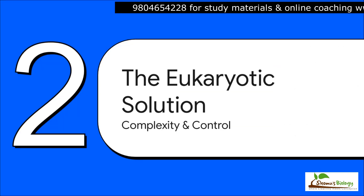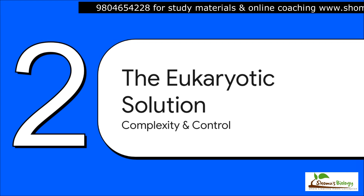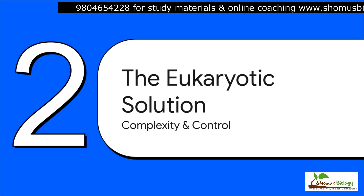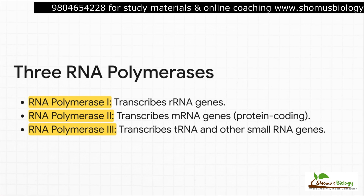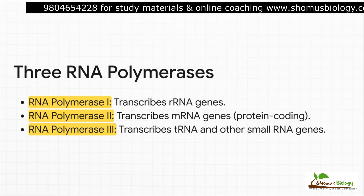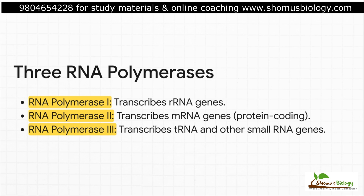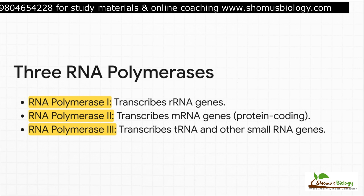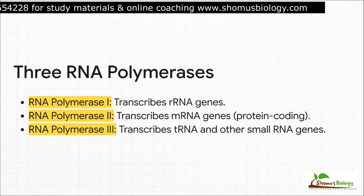Okay, let's switch gears completely — we're now moving into the eukaryotic world. If the prokaryotic system was a nimble speedboat, the eukaryotic system is a massive aircraft carrier. It's slower and requires a huge crew, but it allows for an unbelievable level of precision and control. Right off the bat, the first layer of complexity is that eukaryotes don't have one RNA polymerase — they have three, each with a very specific job. Polymerase I makes ribosomal RNA. Polymerase III handles transfer RNA and other small RNAs. The one we'll focus on is RNA polymerase II, which transcribes all the protein-coding genes into messenger RNA.